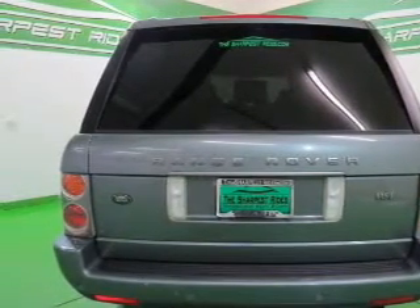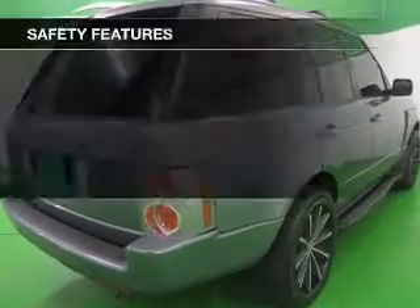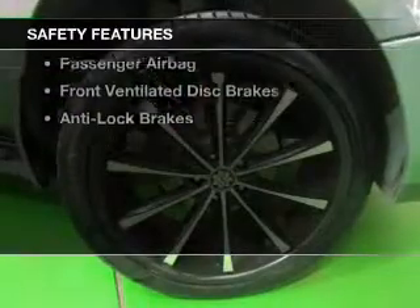Dual temperature controls, automatic climate control, tilt and telescopic steering wheel, and a navigation system.